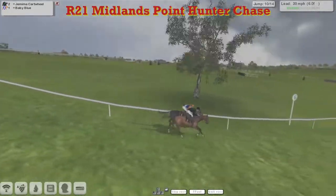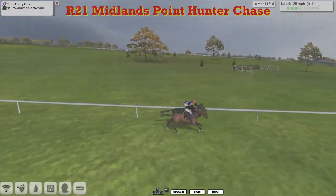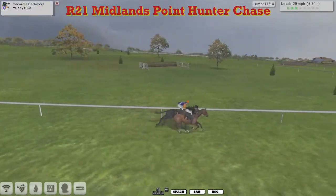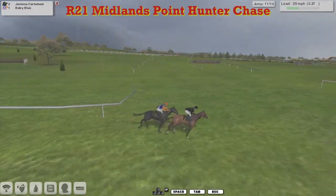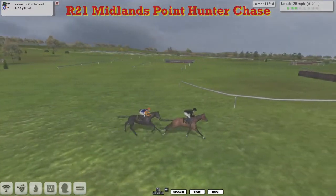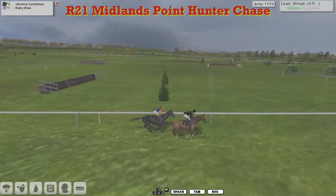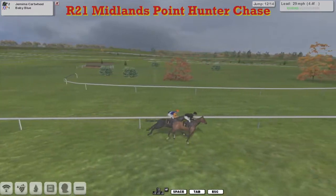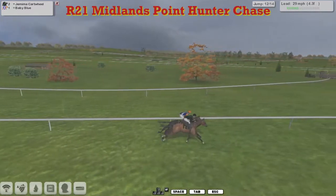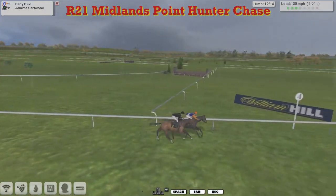So Jemima Cartwheel on Baby Blue — who do you think? Jemima Cartwheel has got a couple of pounds better. A poor jump there by Baby Blue — went through the top of it with a mistake — and that's allowed Jemima Cartwheel to take it up for a bit of the race. Baby Blue coming back again, not letting him have the lead easily. They get to the twelfth; they both take it well together.